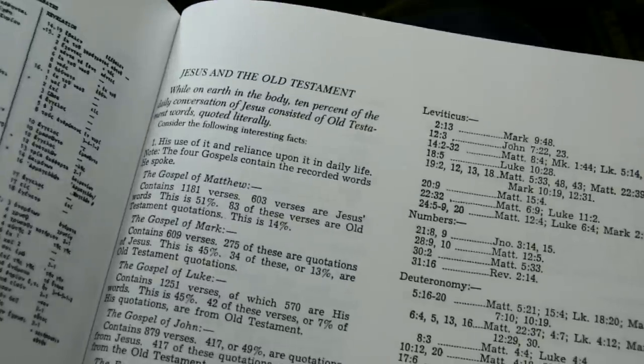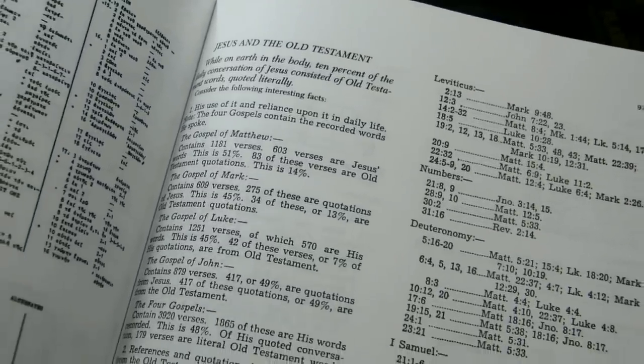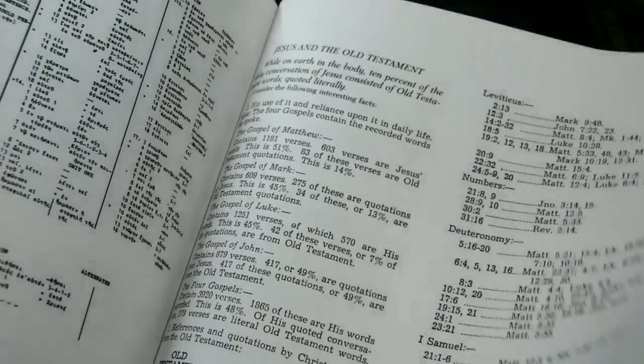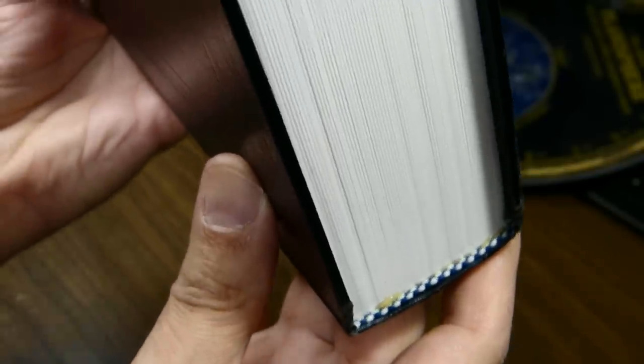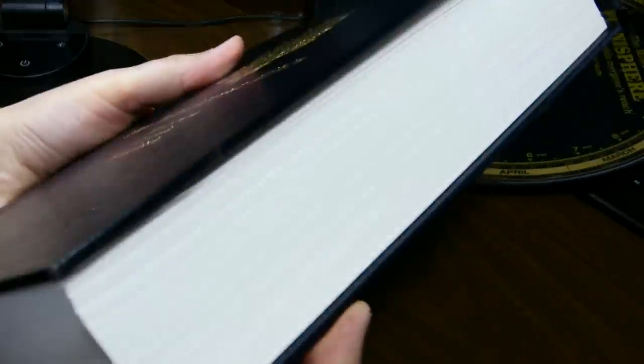There are two pages called 'Jesus in the Old Testament,' listing quotations from when Jesus quoted the Old Testament. Then some cardstock and you're at the back of the book. Again, no maps, no concordance, no ribbon marker. You do have blue and white head and tail bands. I find no evidence of stitching — I think it's a glued binding. There's absolutely no gilding.